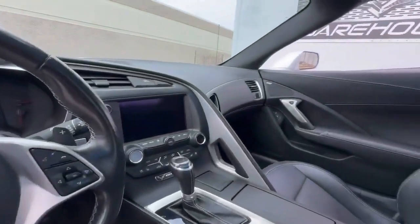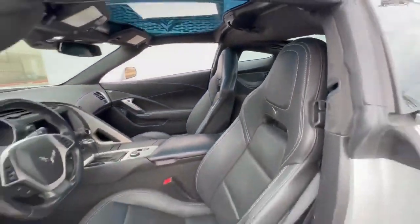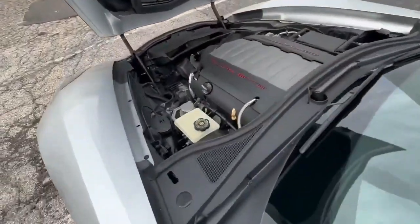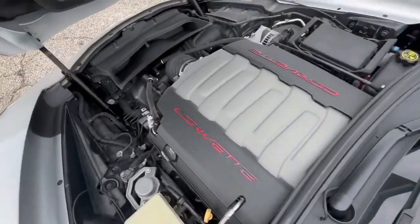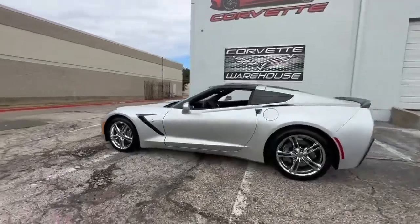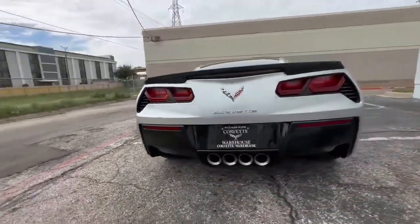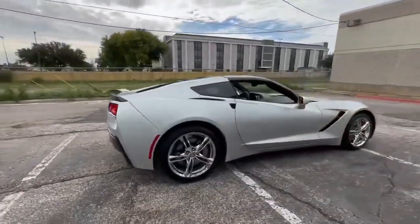Among the 40,689 Corvettes produced in 2016, this coupe stands out as one of the 26,414 coupes manufactured that year. Notably, only 1,438 Blade Silver Corvettes were produced in 2016, making this particular model a rare find.